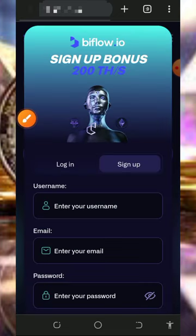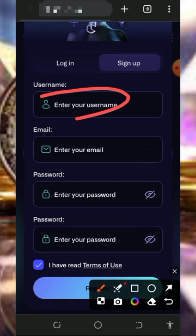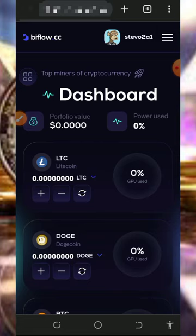To create an account, tap on the 'Start Now' button on the screen and it will take you to the sign-up page. Enter your username, email address, password, and confirm your password, then tap on the 'Register' button. Once you register, you'll be taken to your dashboard.